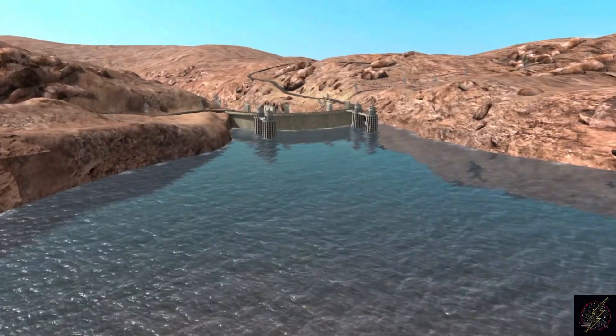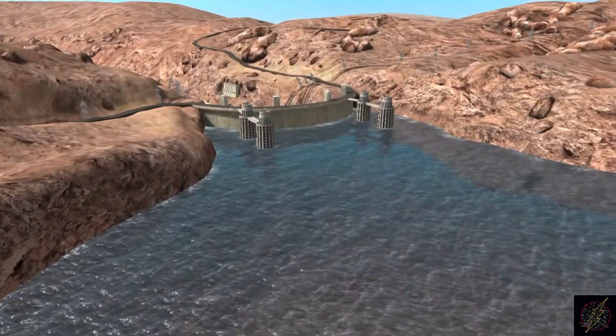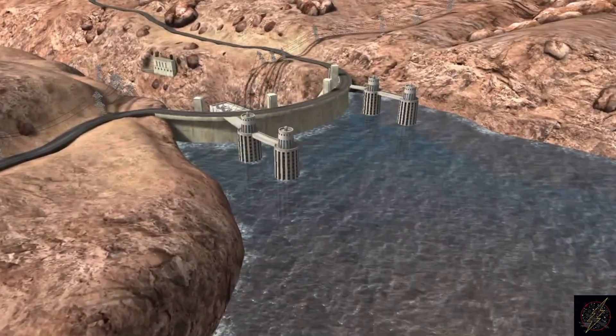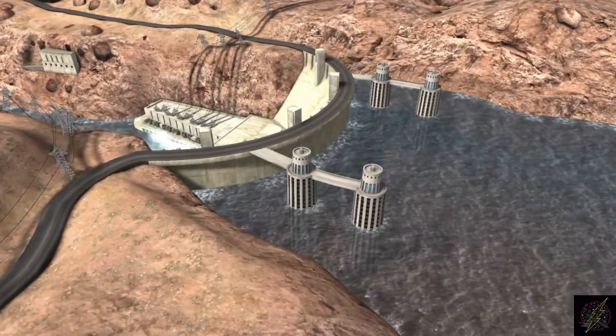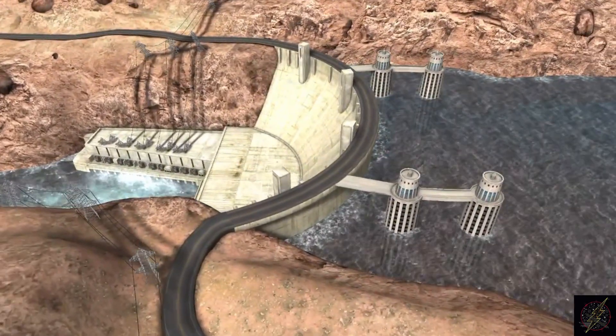The Hoover Dam, located on the border of Arizona and Nevada near Las Vegas, is one of the best-known hydroelectric power plants in the world. The dam impounds the water of the Colorado River and converts the energy of the water flow into electric current.